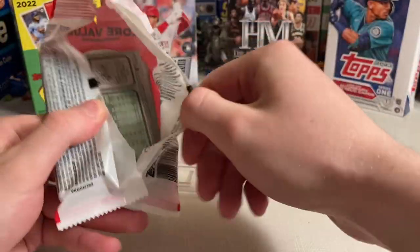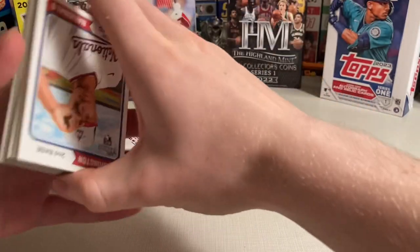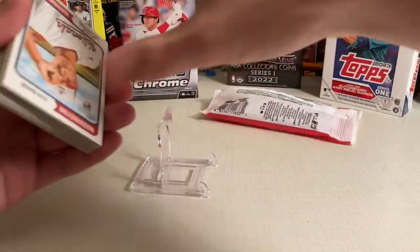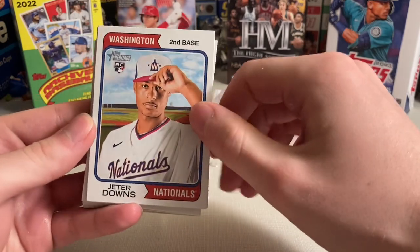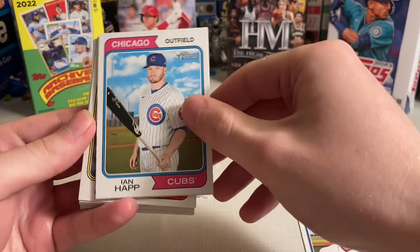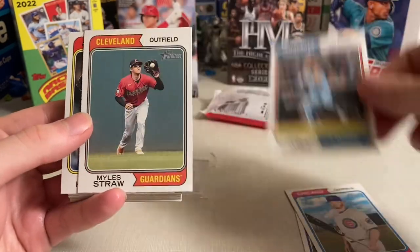There really aren't many autos in this year's Heritage retail — they're on the 'Real One' subset. So hobby is the way to go for Heritage this year if you want autos. But that's okay since it's a pretty nice design — 1974.